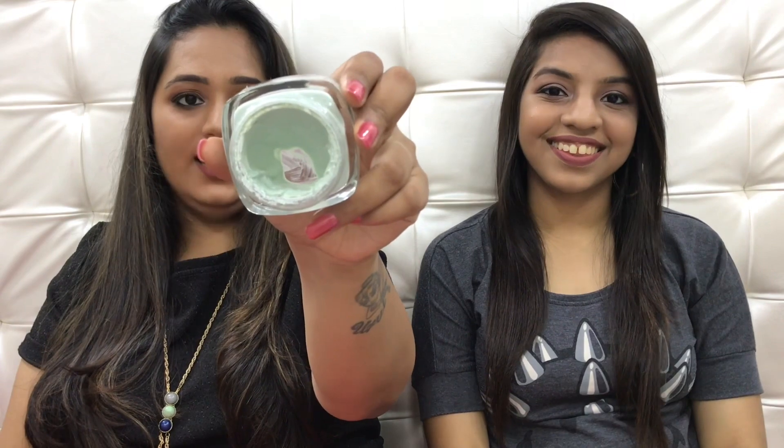My next skincare favorite is this face pack from L'Oreal — it is their Pure Clay Mask in the green color. You can see how much I've used it, I've literally hit pan on it. I use it three to four times a week and what it basically does is magic — it mattifies your skin. It's best suited for oily and combination skin and it literally mattifies your skin so well but you won't feel dehydrated or stretchy. It retails for 850 rupees and contains only 48 grams of product, but I would definitely recommend all the oily and combination skin girls to give this a shot.